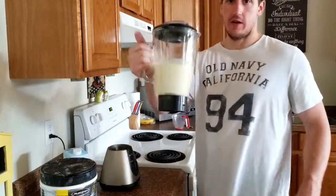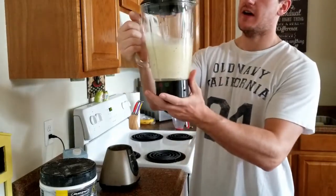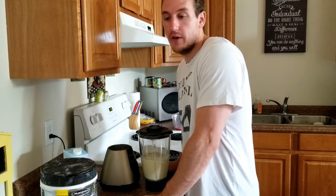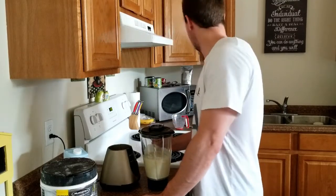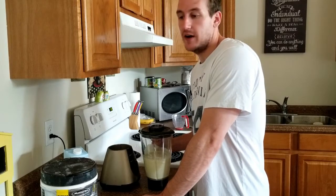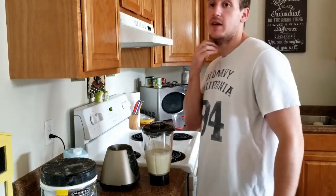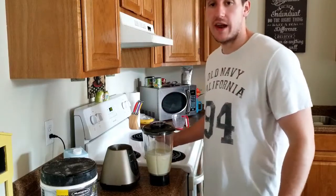Then I blend it up. There's the shake — it's a thicker texture, which I like. I don't even bother pouring it into a shaker bottle — fewer dishes since I don't have a dishwasher. I literally just put this in the fridge and get into it when I come home. So that's meal one — breakfast — and this is my post-workout shake. Then I'll show you my next meal.